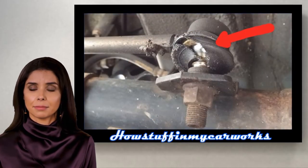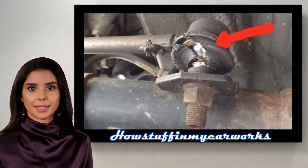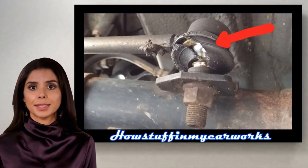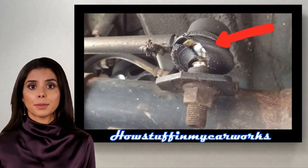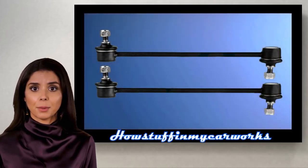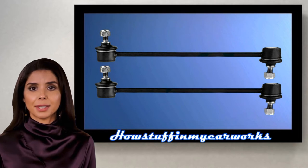Number 6. The front sway bar end links in some of these vehicles tend to experience rapid wear, causing suspension rattling noises when driven on dirt roads or when driving over bumps. Replacing the worn sway bar end links with new ones solves the problem.